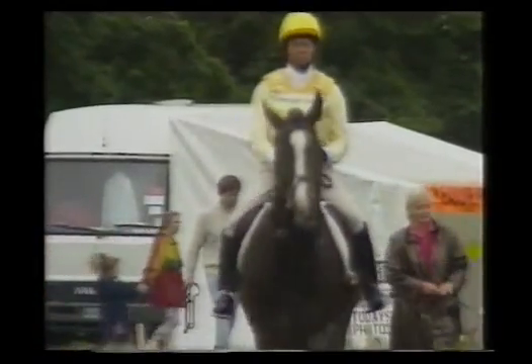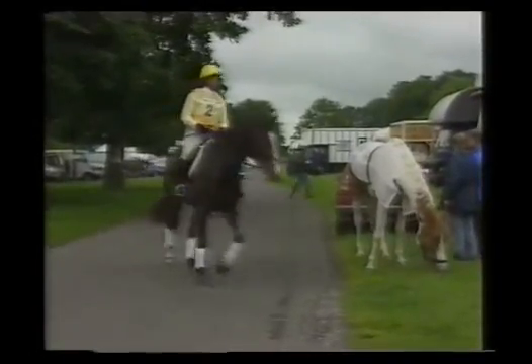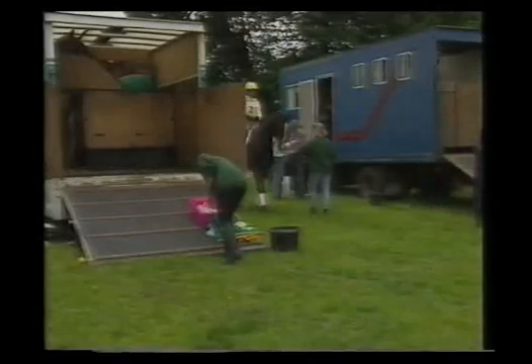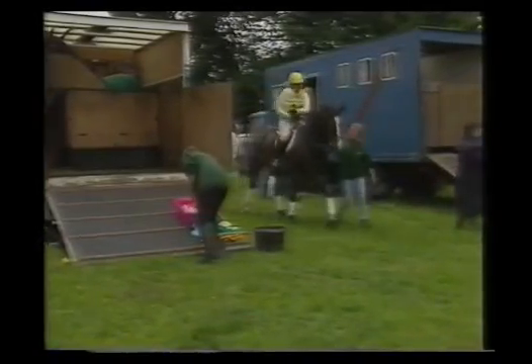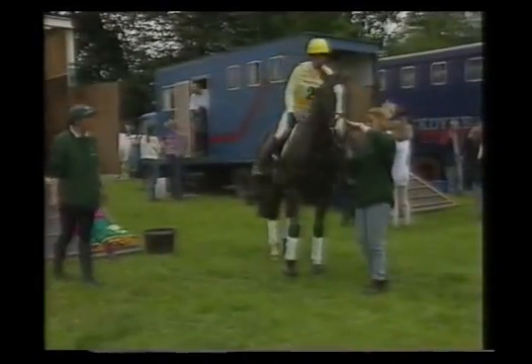The bay mare, Yet Another Gamble, is well on the way to becoming a top event horse. She has the right build for cross-country, she's quick-footed for show-jumping, and she has a calm temperament ideal for dressage. Yet not too long ago, Gamble's future was uncertain.